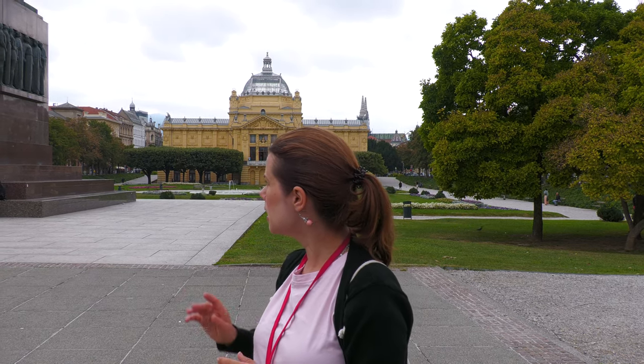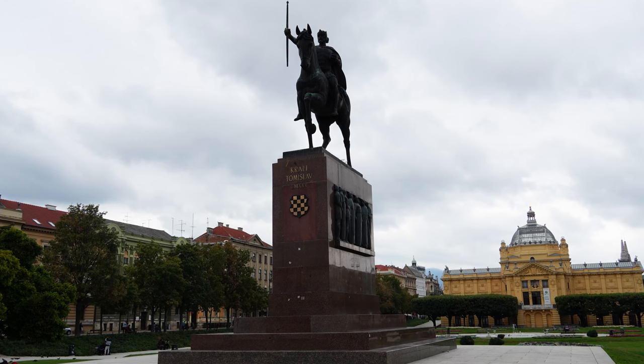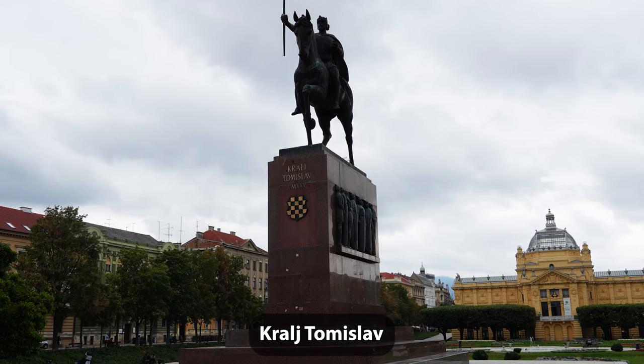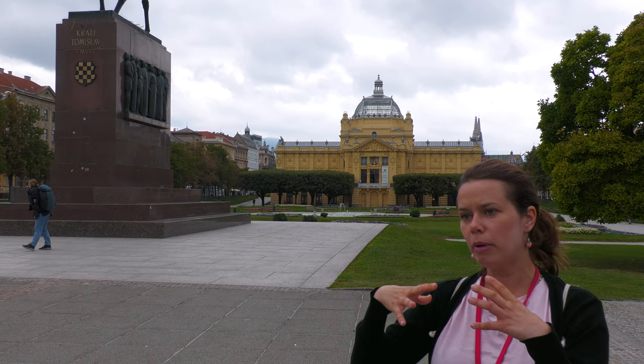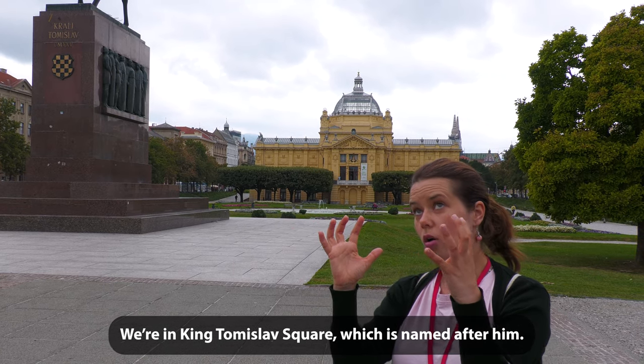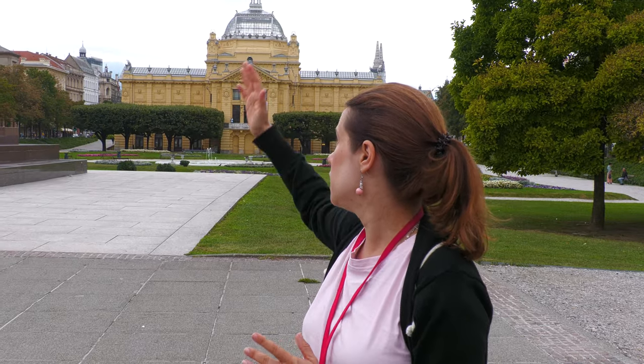In front of us we have a statue of the first Croatian king, Tomislav. Tomislav lived in the 10th century and we can say he was the person who managed to unite all Croatian regions into one country. Not only that, he was also considered a national hero because he was fighting against enemies such as Bulgarians and Hungarians.